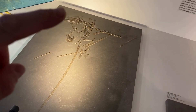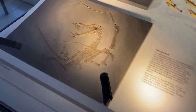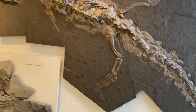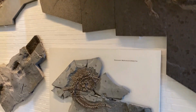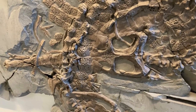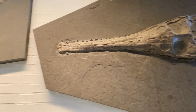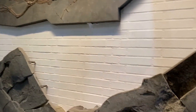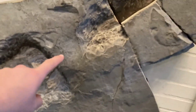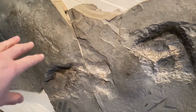There are some lovely pterosaurs. Look at this one. Here's an unprepared one — you can just see the skull underneath there. There's a snout coming up, and the rest of the skeleton is underneath this bump.